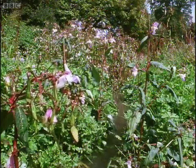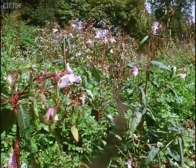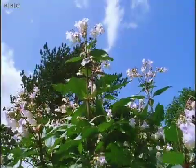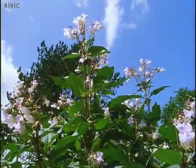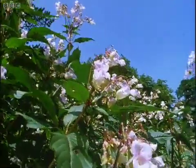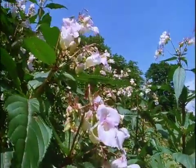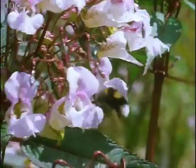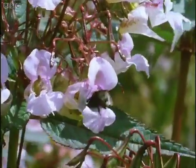In many ways, they provide the cheapest and most efficient courier service of all. A plant like this Indian balsam can summon them with quite small, economically produced flowers. Each individual messenger, such as this bumblebee, will do its work for quite a modest payment of nectar.